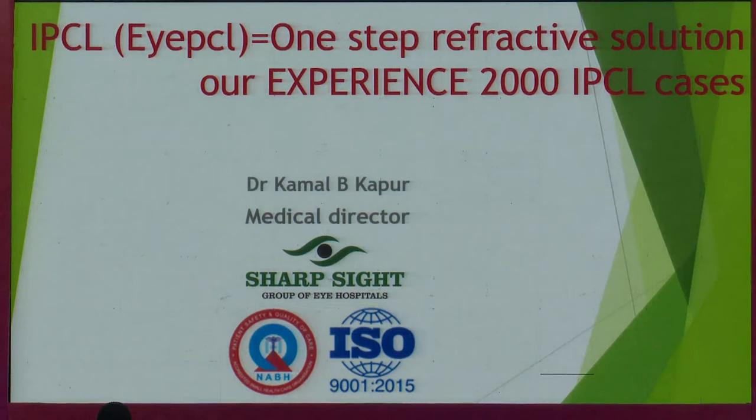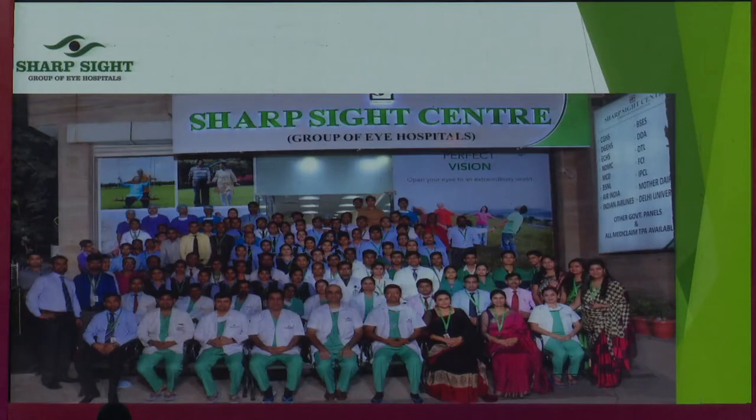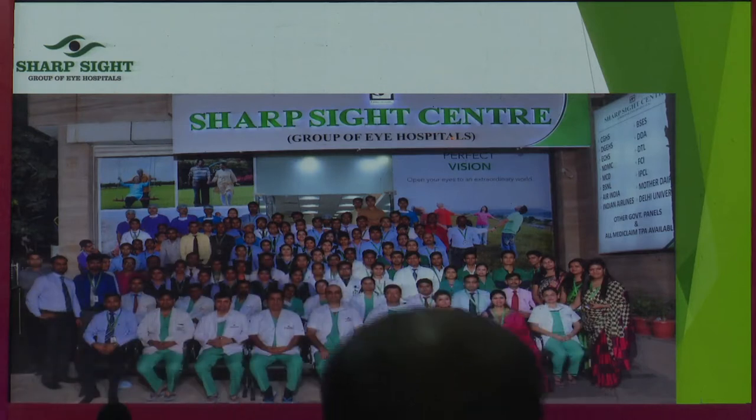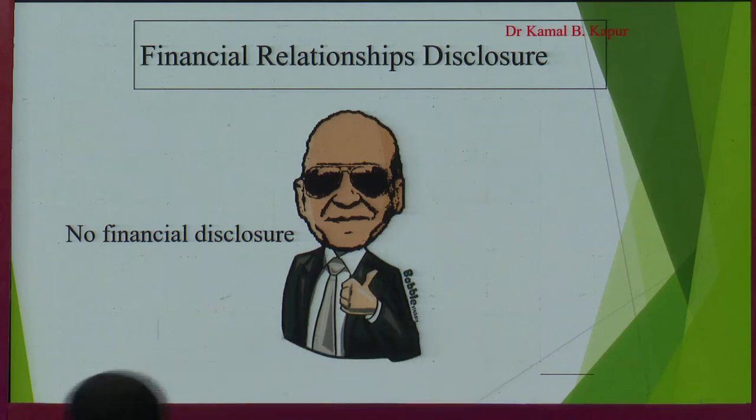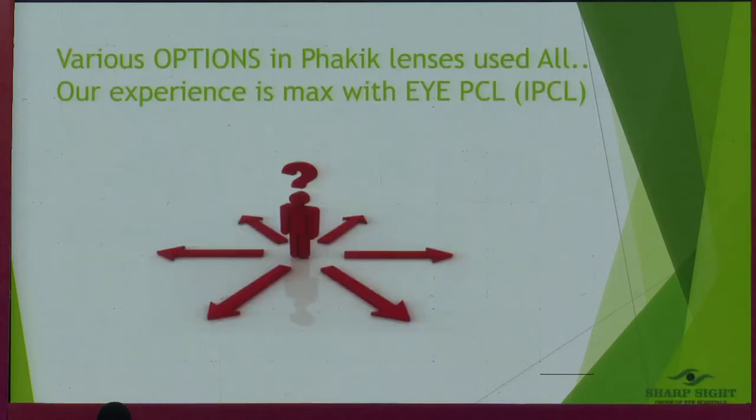We've done nearly 2,000 IPCLs. I've been doing this particular lens for the last over six years, and I have the longest follow-up probably of the last six years. There's no financial disclosure — I'm just a friend and a KOL for the K group. There's no financial relationship.